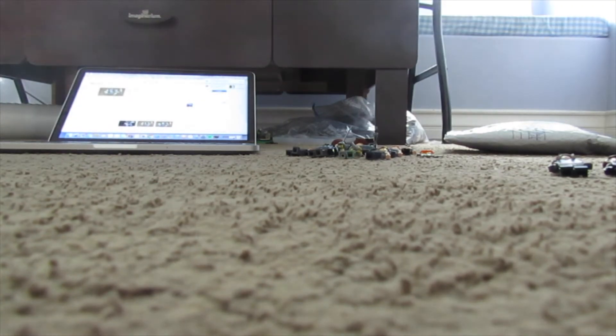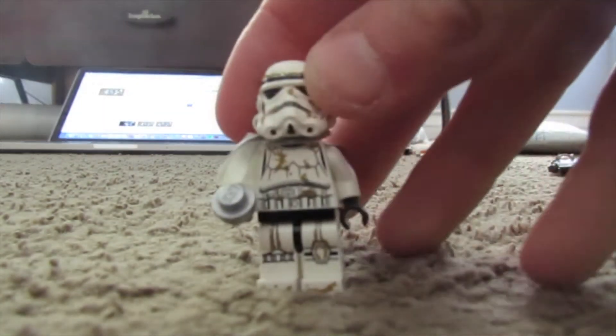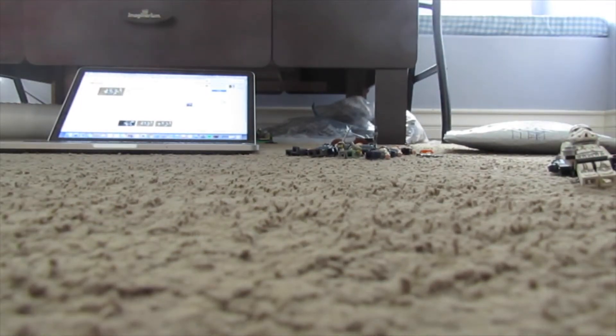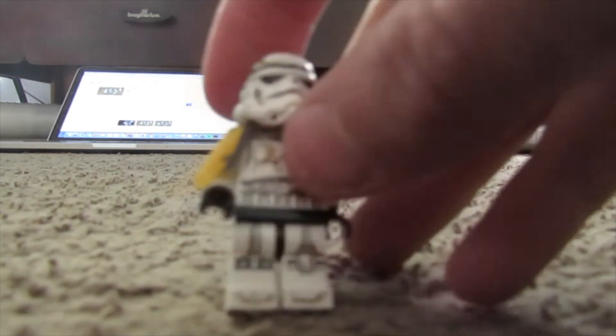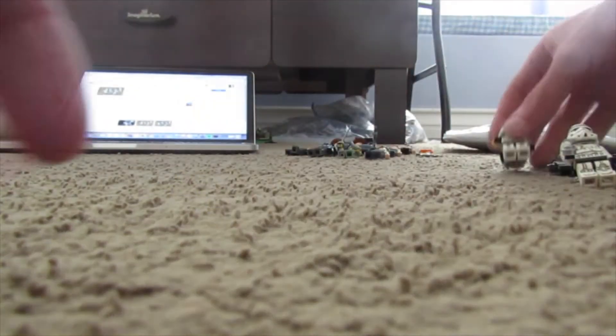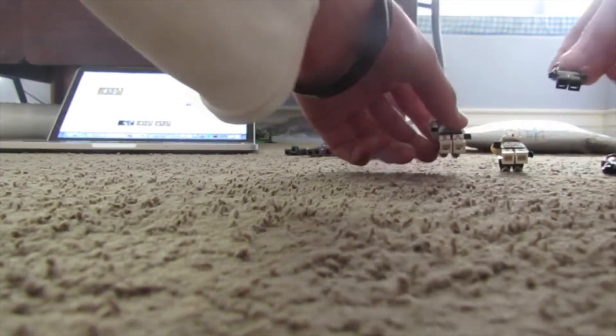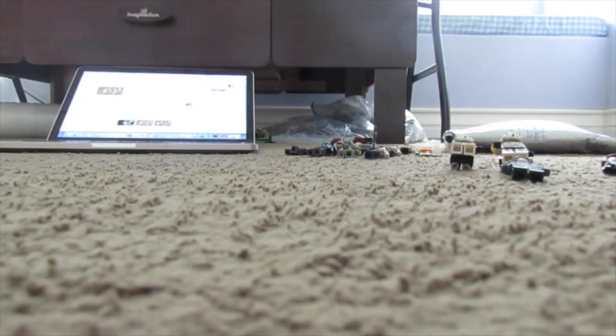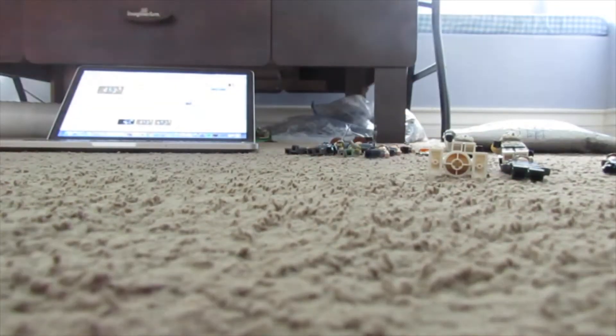And then you have a sand trooper here. I've been getting lots of sand troopers lately — for this sale I have like 10 sand troopers, and sand troopers are not cheap either, especially these older versions. And here's another one — speaking of a sand trooper — so two sand troopers in here today. Looks like he had that Droid Escape set. I also got this yellow droid, so that's cool.